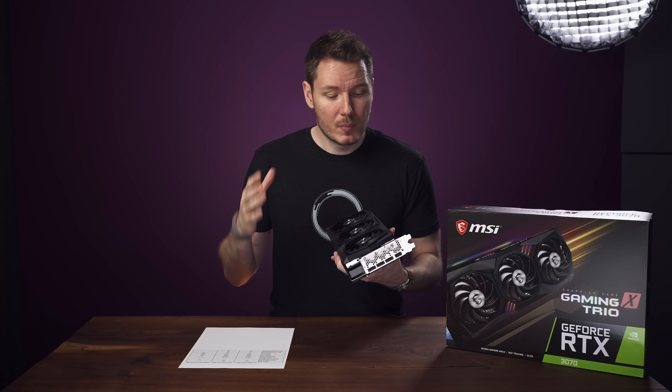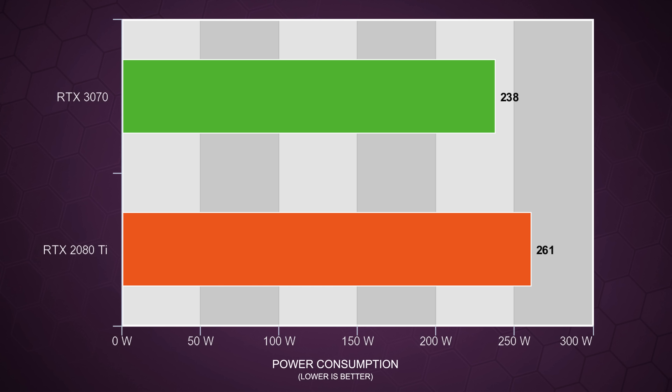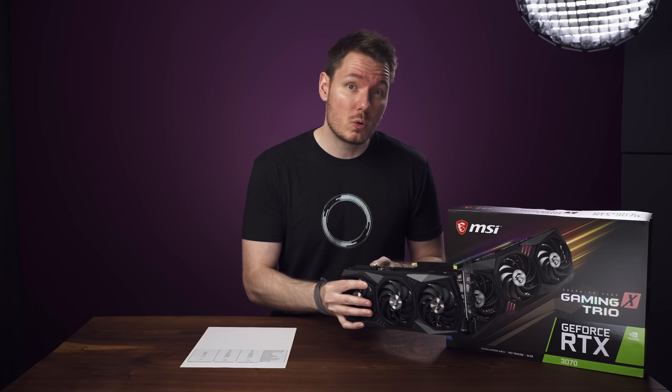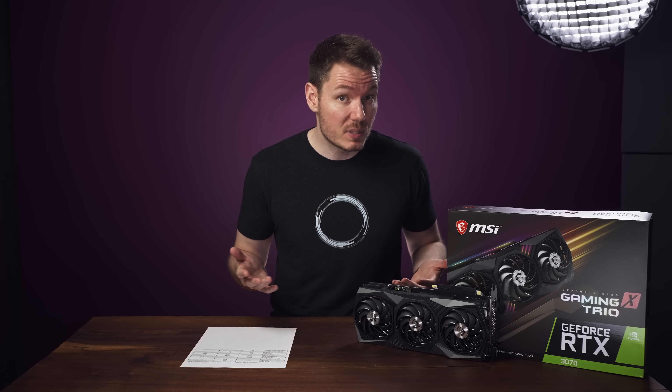The power consumption was lower as well. The 3070 averaged 238 watts, where the 2080 Ti averaged 261 watts — about 10% more power consumption from the 2080 Ti. So this particular 3070 runs cooler, quieter, and needs less power to a similar degree to how it underperforms the 2080 Ti. So that seems like a fair trade.